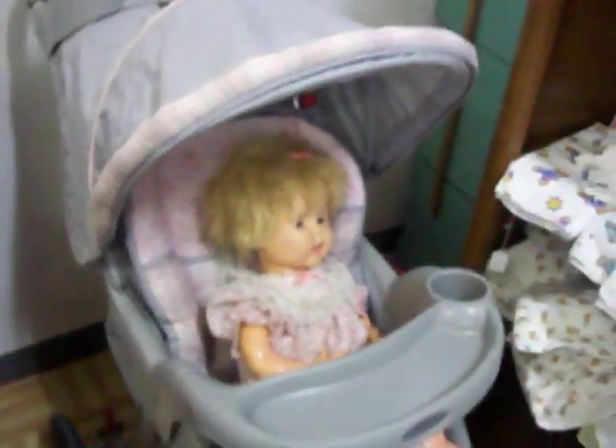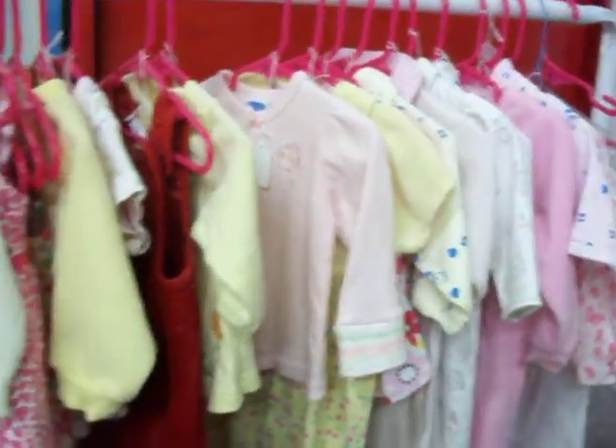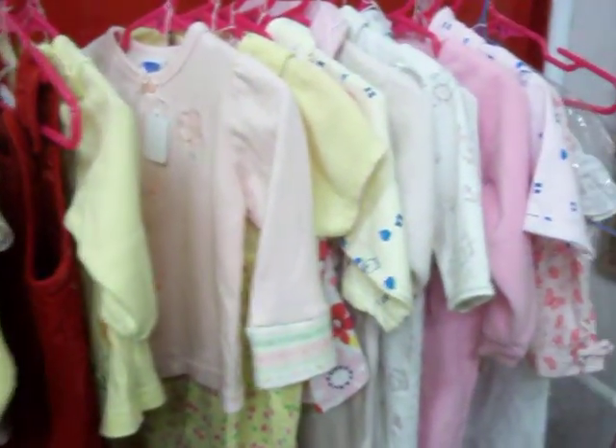Have a filing cabinet there for $14.99. This Graco stroller is $35.00 and it's in really good shape. Have some really nice baby and infant clothes here as well — they range anywhere from $1.00 to $3.00.